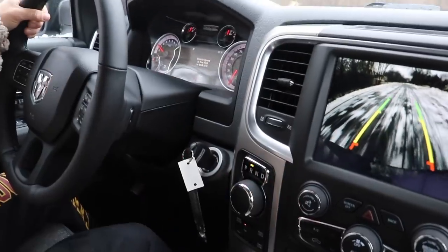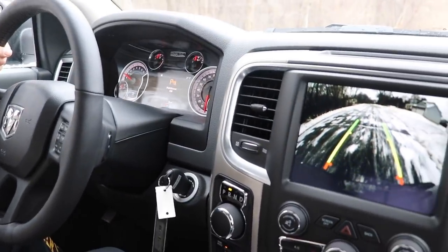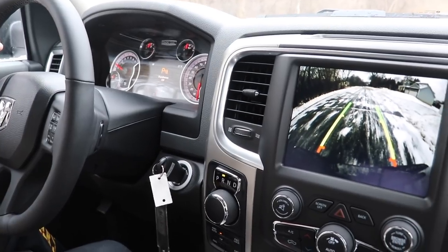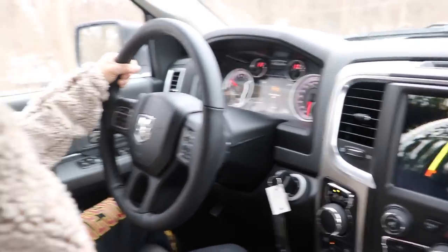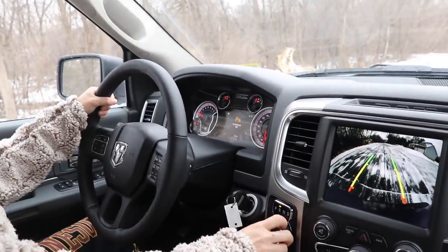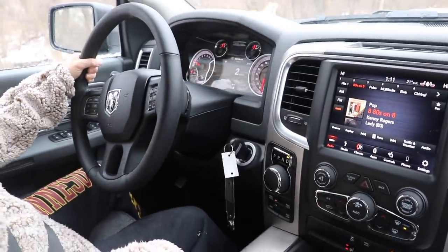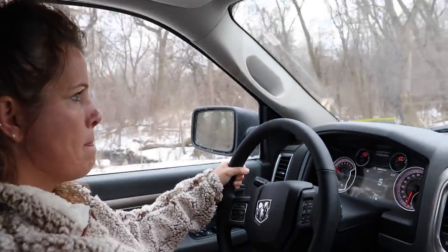Don't touch anything else. Park side is off — go ahead and throttle it up. So it does it automatically for you. It's a sensor — you can't wreck it by screwing it up.